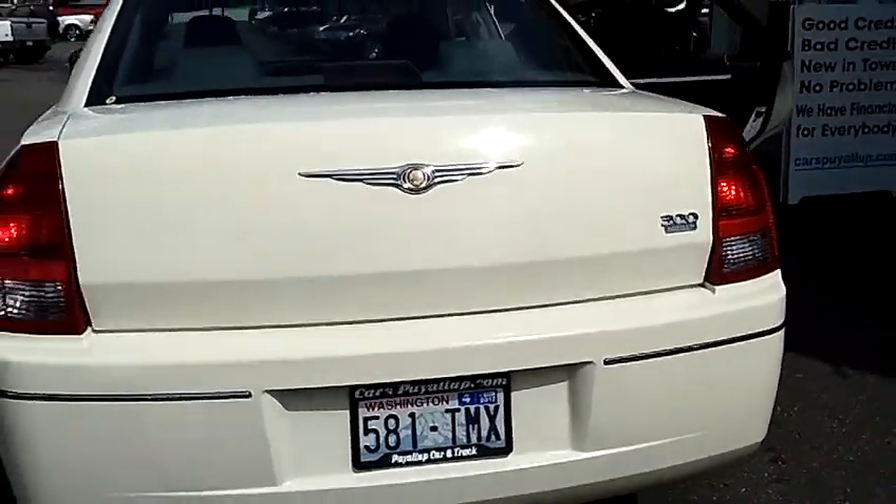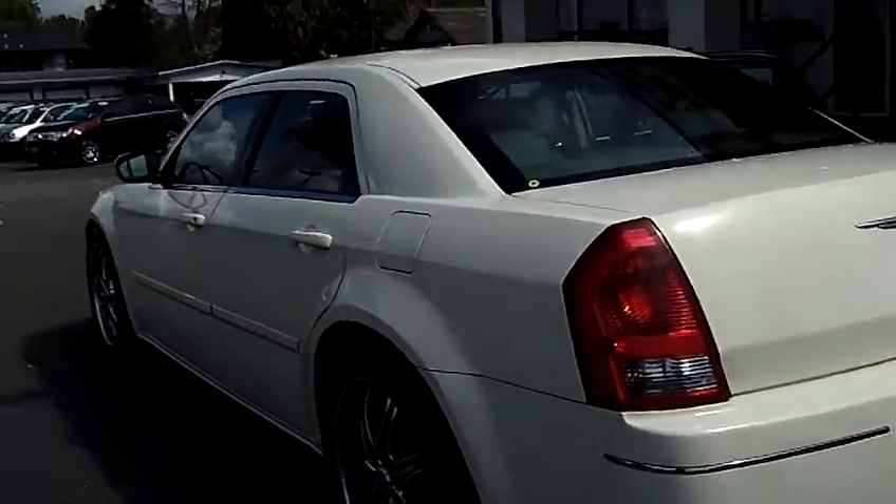As you walk around the rear of the vehicle, just continue to notice the quality of the paint. Everything is in great condition.